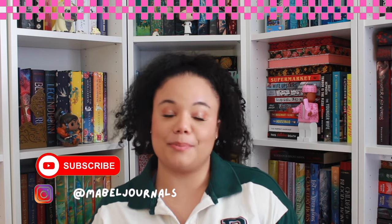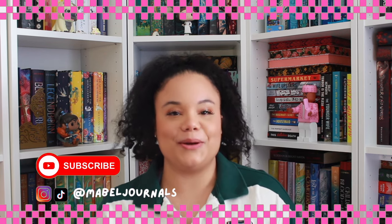Hi everyone, welcome to another video! My name is Mabel — if you're new here, this is Mabel Journals, where we talk about books and journals. In today's video we're going to go over my 2024 reading journal. This is a big one for me because I feel like I finally got the hang of it. This is my third year doing this and you always learn something new. I'll link my 2022 and 2023 reading journals in the cards. Without further ado, let's get straight into it — a quick flip-through tour of my reading journal for this year.